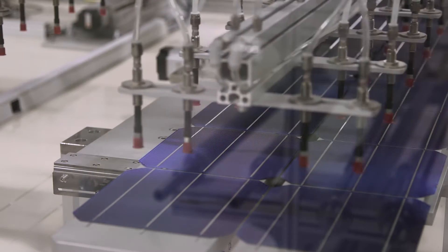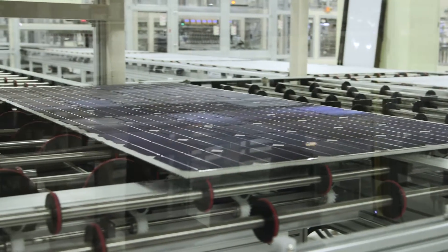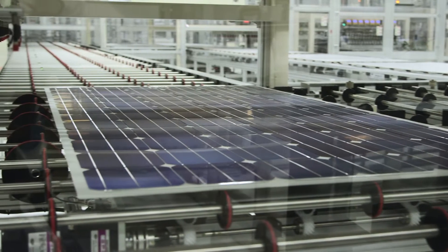Our MSE 300 series module features world-class n-type cell technology that makes it ideal for utility-scale projects as well as commercial and industrial applications.